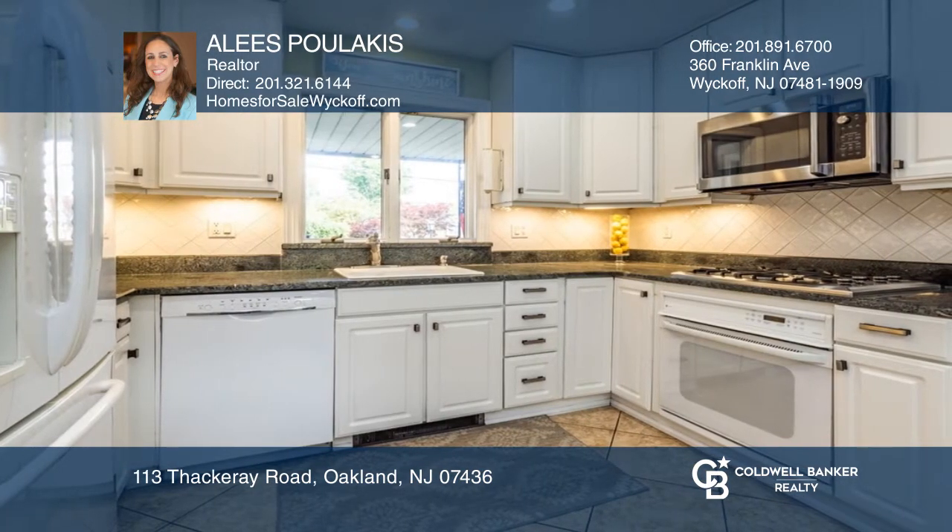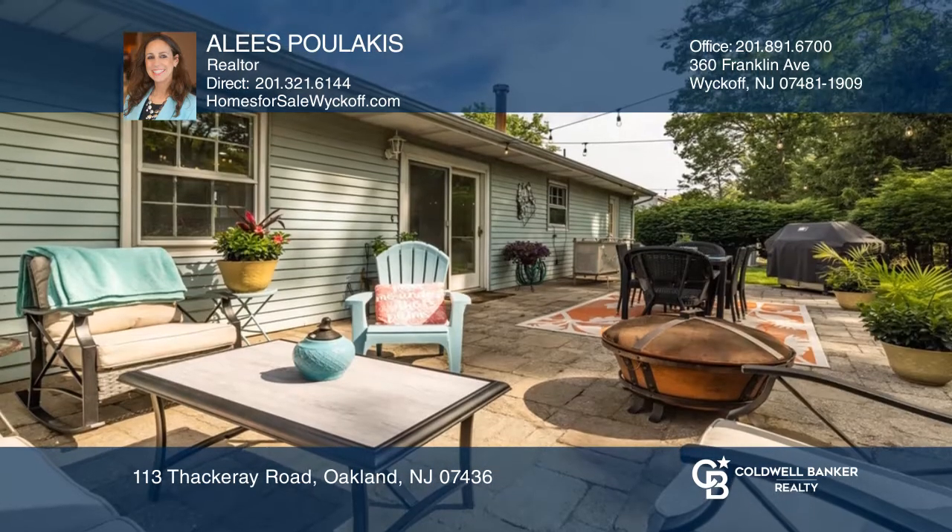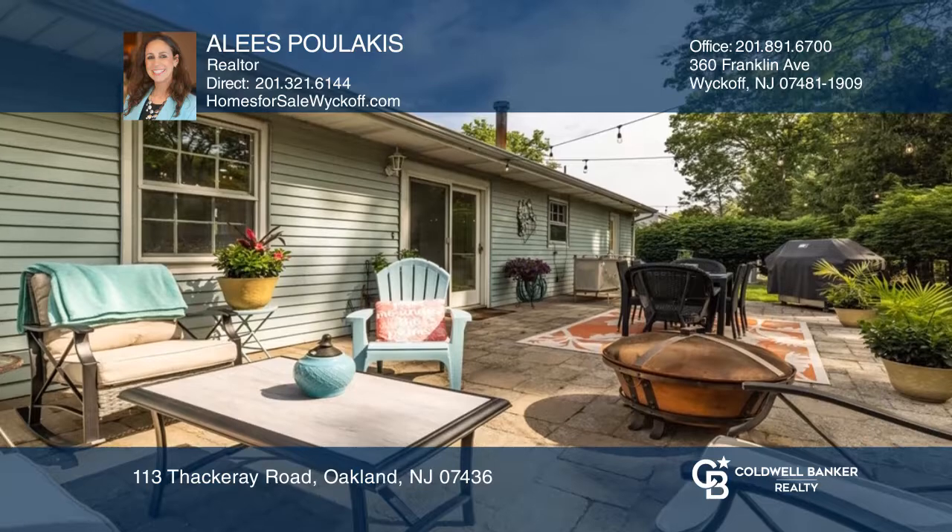The bright white kitchen has a large peninsula. Heading outside, you'll find a backyard oasis great for entertaining. Come see your new home today with Elise Palakis.